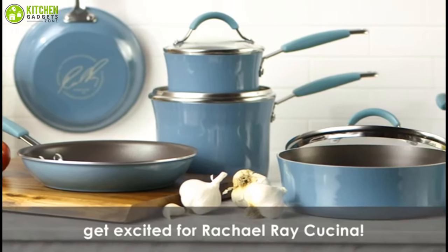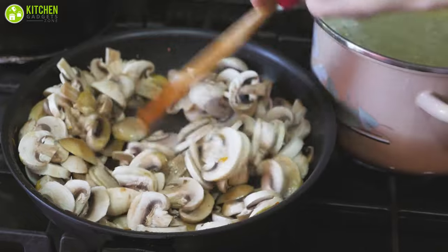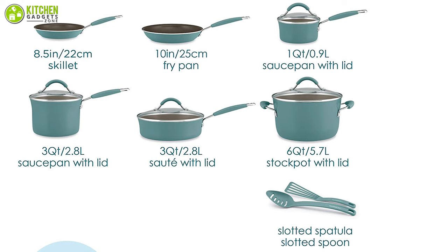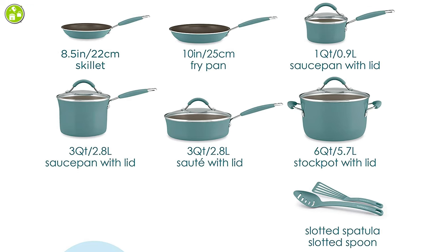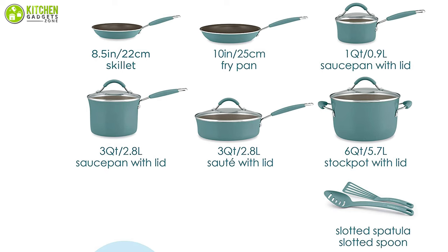Introducing the Rachael Ray Cucina non-stick cookware set, highly regarded as one of the best non-stick cookware sets on the market, and yet it is also the most affordable one. This fantastic set includes a 1-quart and 3-quart saucepan with lids, a 6-quart stock pot with lid, 8.5 and 10-inch frying pans, a 3-quart sauté pan with lid, a slotted turner, and a spoon for your convenience.